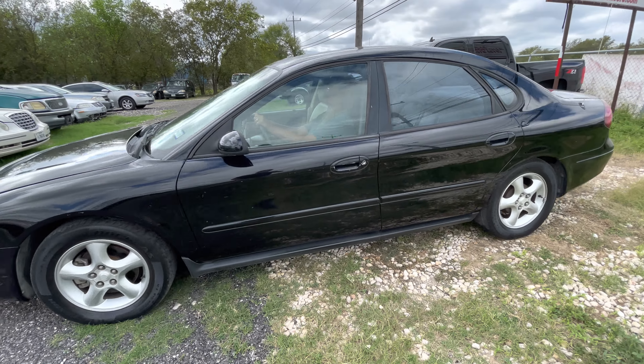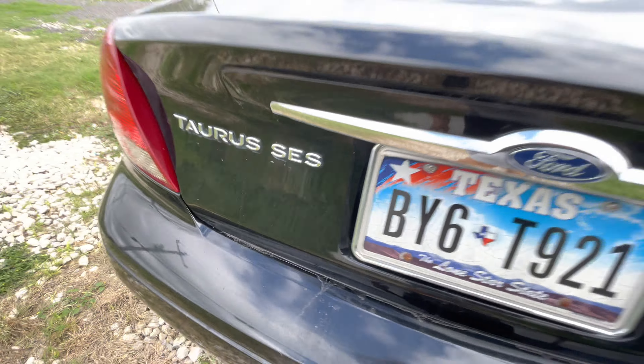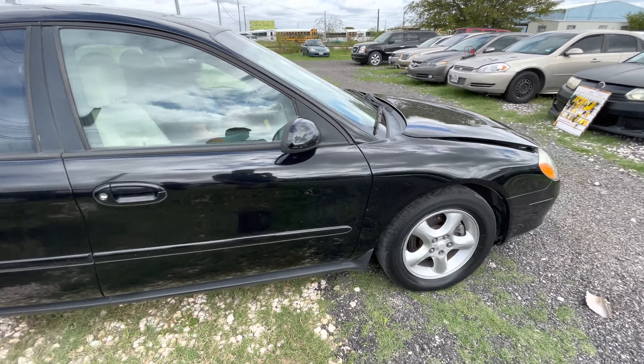Hey everyone, today we're out here at Alum Auctioneers. We have a 2001 Ford Taurus. It's the SES trim, has 160,000 miles on it.